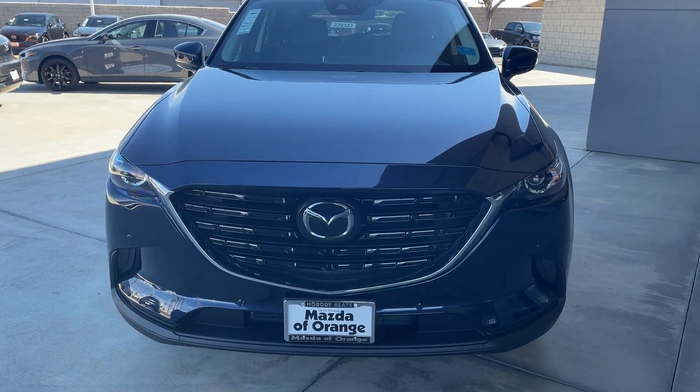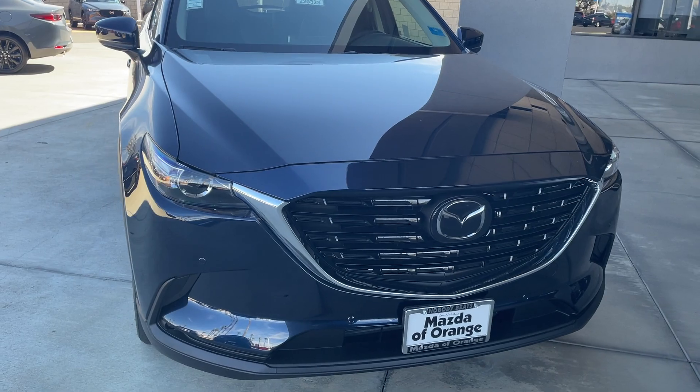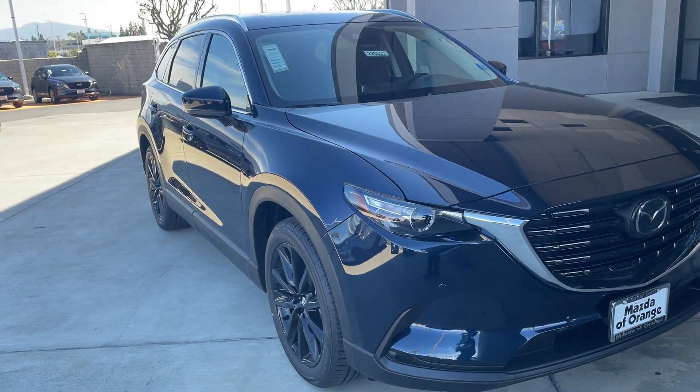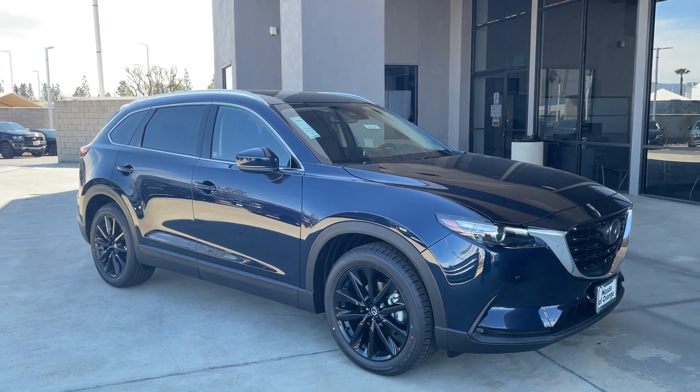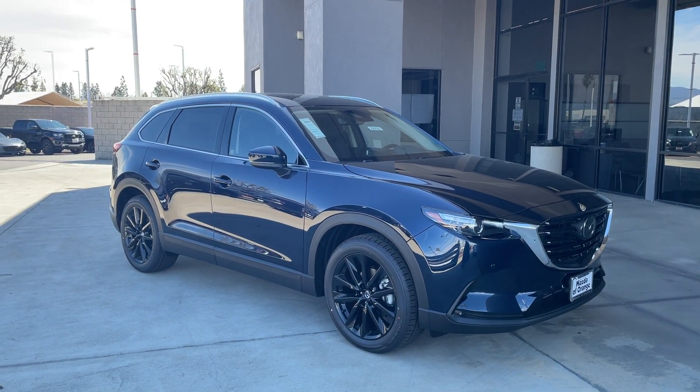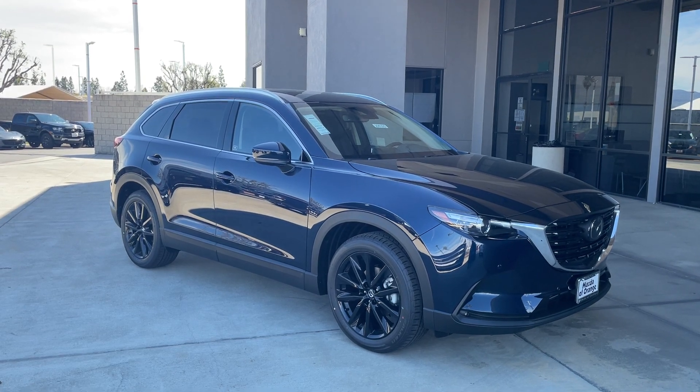If you have any questions on this vehicle or any cars in our inventory, please let me know — I'm here to assist you. My contact information will be listed down below. Again, this is Alex Yang at Mazda of Orange. Thank you so much for tuning in, and until next time, take care.